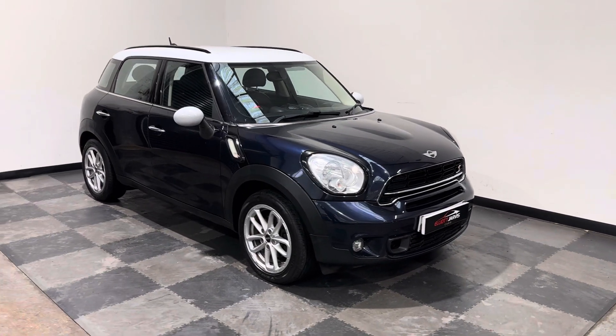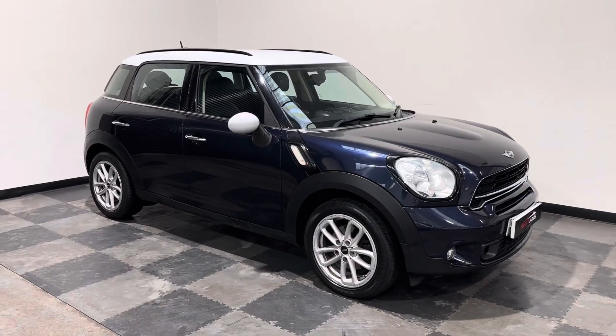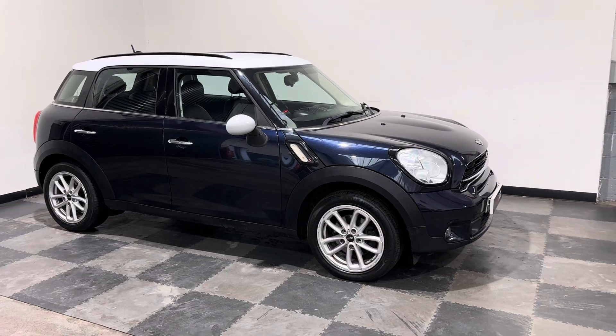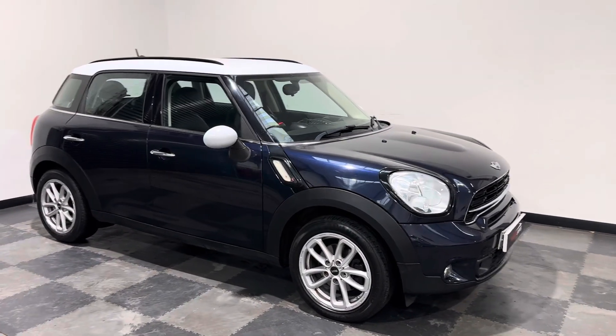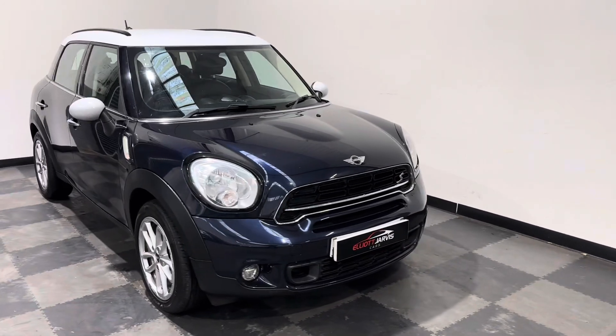Hi everyone, just want to take you around the stunning Mini Countryman that we've got in stock at Elliot Jarvis Cars. This is a 2015 65 Reg, done just over 69,000 miles, with a good service history. And it is a Cooper SD model.